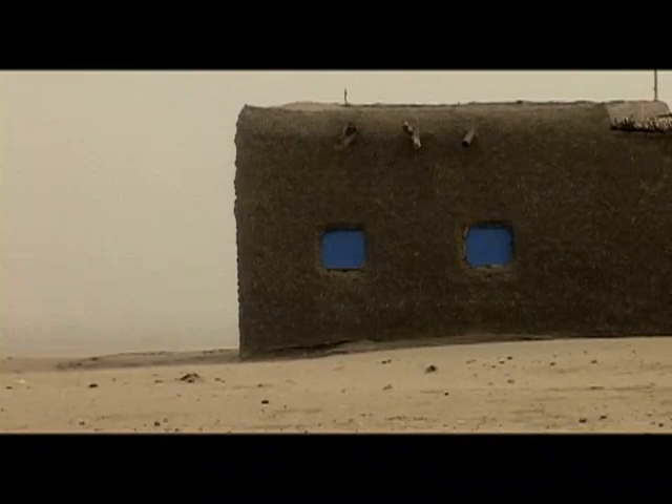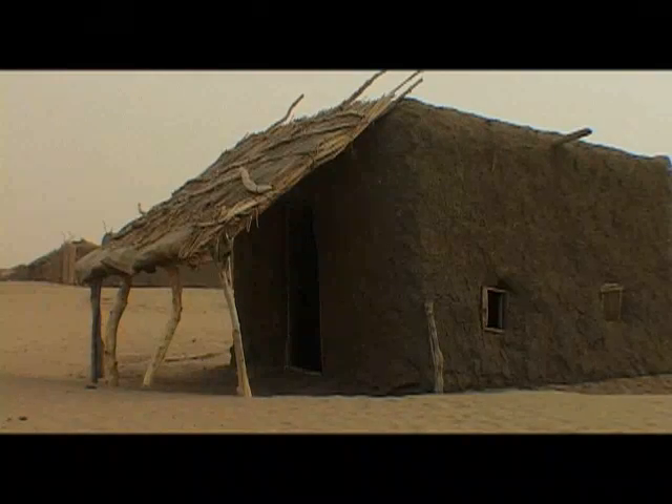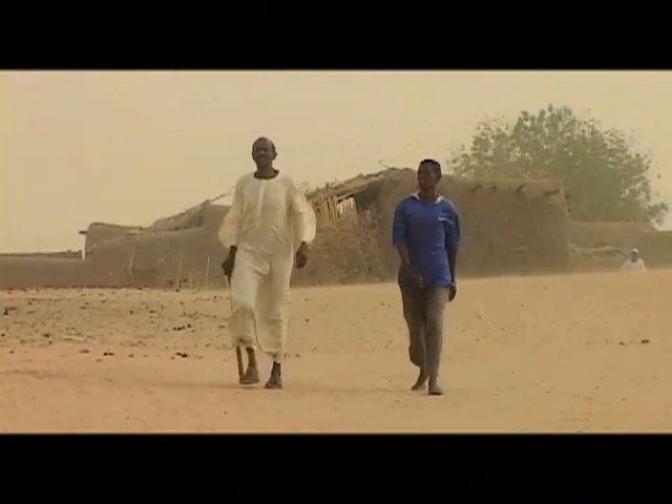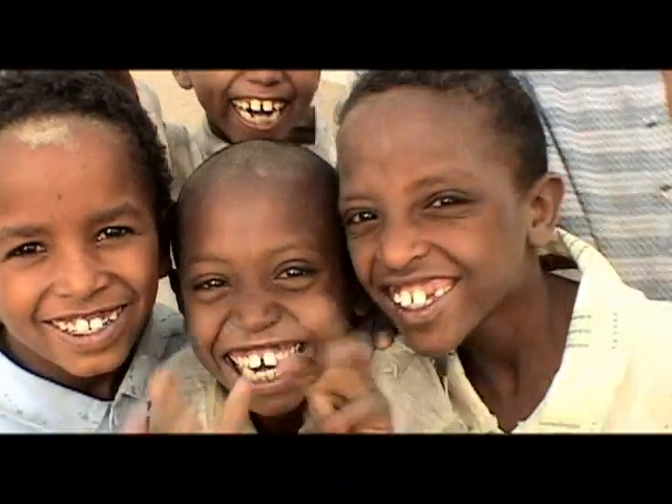The team crossed to the west bank of the Nile, and a few hours later stopped to look at a once-thriving farming community that had all but been destroyed by encroaching sand, which is now blowing over to the eastern bank of the river Nile into the Jazeera, the agricultural heartland of the Sudan.